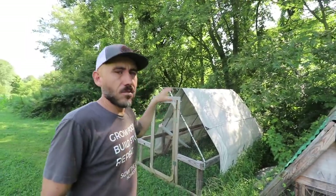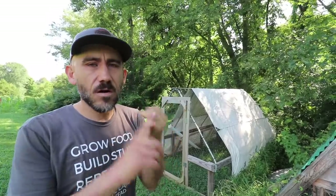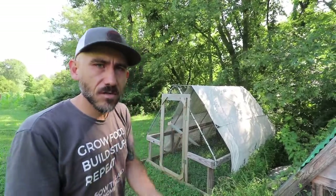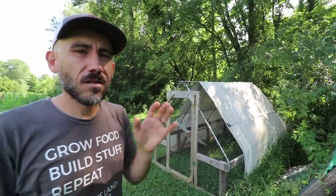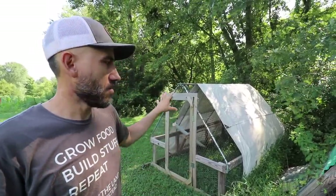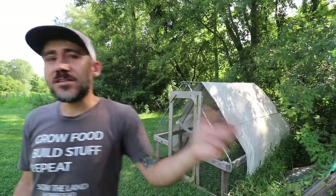This other chicken coop is the main one we use — it's for our meat birds. We have three of these: one for egg layers and two for meat birds. This one is movable. We just butchered 30 meat birds last week, so this one is resting until we get more. But let's show you the meat birds we currently have right now.